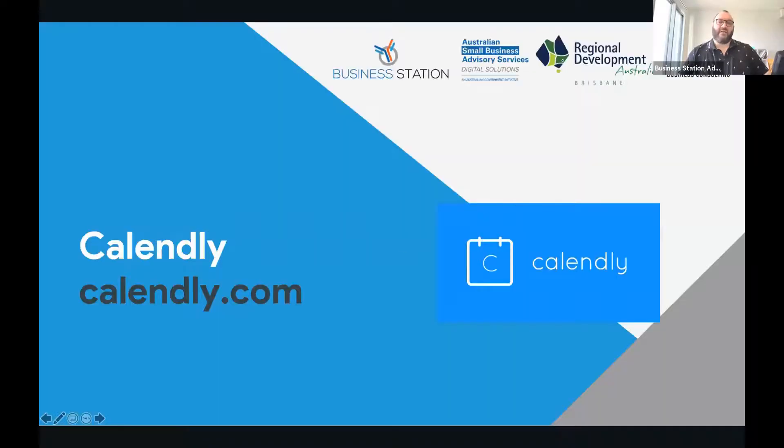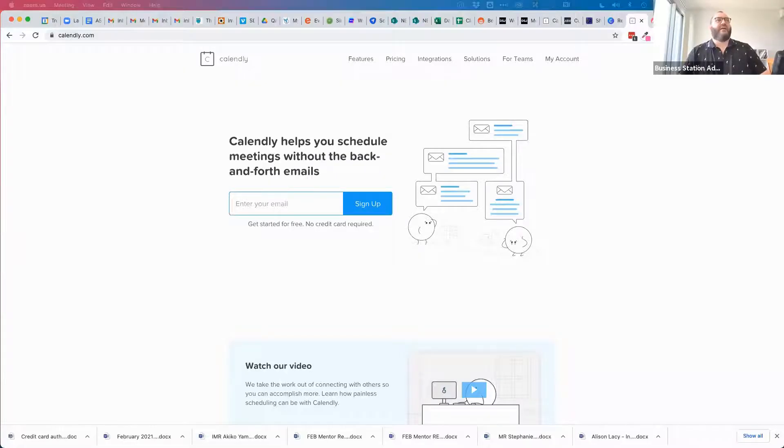The first system we're going to look at is Calendly — probably one of the world's most popular booking systems. I'm going to pop into my Calendly account. Calendly is a system that really helps you schedule without the back-and-forth emails, and that's really what you're looking for.